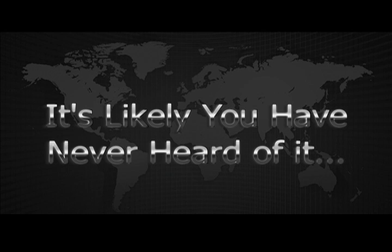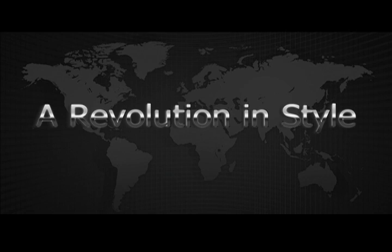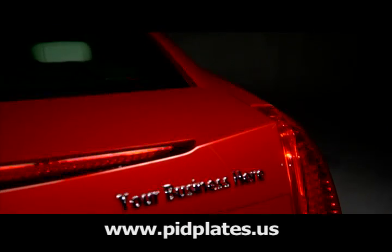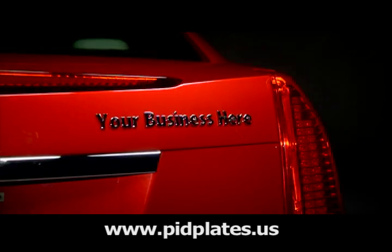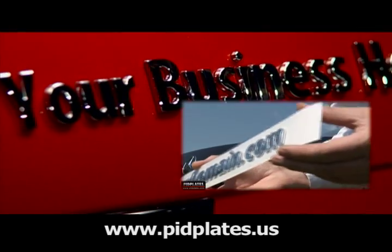It's likely you've never heard of it or even seen it. A revolution in style. Your message in stylish three-dimensional chrome-plated letters. Discover the new and best-looking car signage. Any text, any length, and made to order.